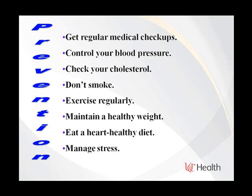How do you prevent it? Get regular medical checkups, control your blood pressure, check your cholesterol, don't smoke, exercise regularly, maintain a healthy weight, eat a healthy diet, and manage your stress.